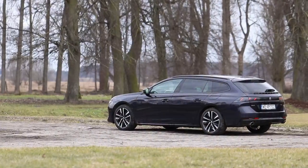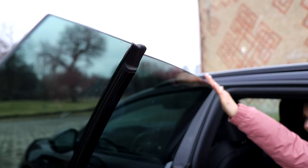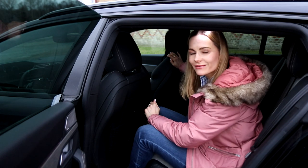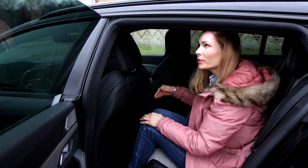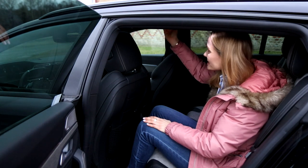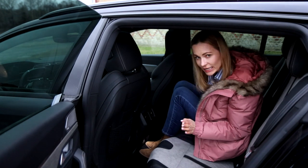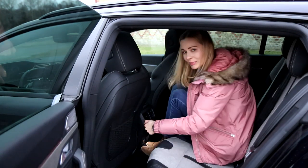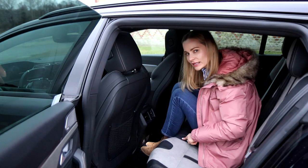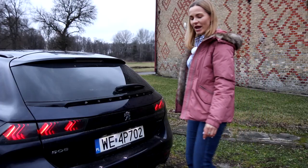Now for the back seat — but before that, notice the frameless windows, not just in the front but also in the back. Very stylish and sleek. I've adjusted both front seats for my height of just over 1.7 metres. In the back there's good legroom and very good headroom. There's a panoramic sunroof, though back passengers can't enjoy it fully. Lovely Alcantara in the back. The middle seat is manageable — fine for a child, with two USB-C ports, though not ideal for a long-distance adult.